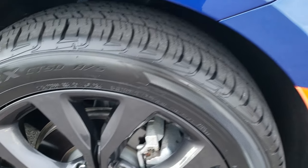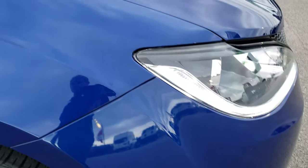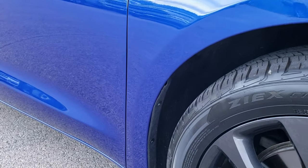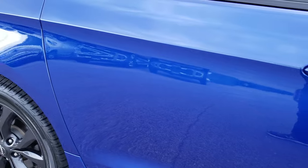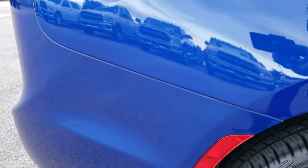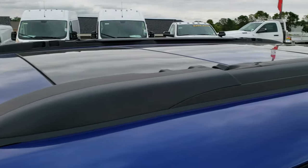The passenger side rim has no scuffs or scrapes, and the passenger side fender is in excellent condition as well. As you go down this side of the vehicle you can see just how clean the body is, how reflective and mirror-like that paint is. We take these HD videos so if you are far away or even close by and just cannot make the trip down, you can still see and hear the vehicle and have confidence in what you're looking at before you even get here.